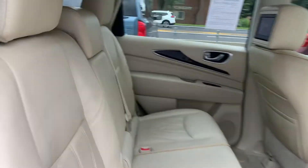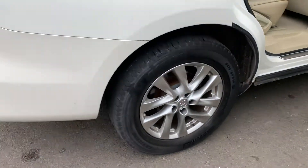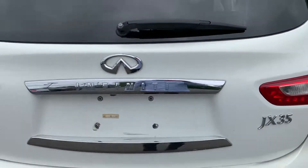We got the second row. Pull this up to get to the third row — nice and easy. This is a sexy, sexy automobile.